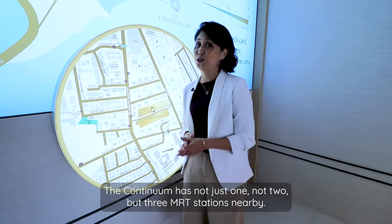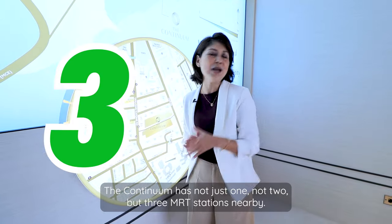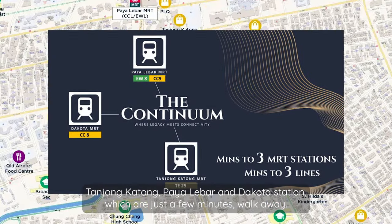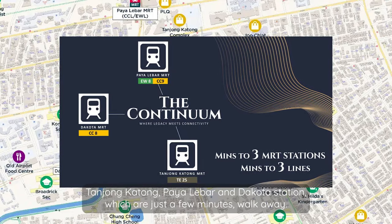The Continuum has not just one, not two, but three MRT stations nearby: Tanjung Katong, Paya Lebar, and Dakota Station, which are just a few minutes' walk away.